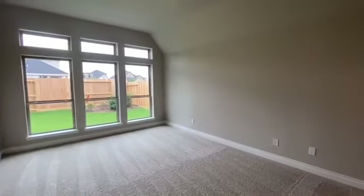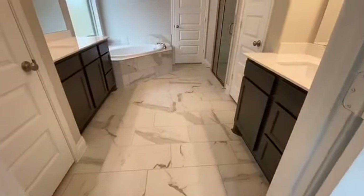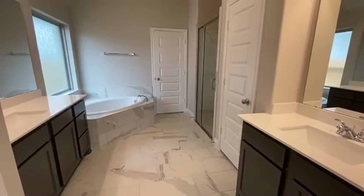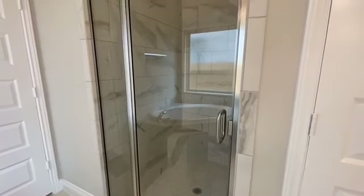Our spacious master retreat features a wall of windows and double doors, which will lead you into the master bath, featuring a modern ceramic tile, dual vanities, a separate glass-enclosed shower, and an oversized walk-in closet.